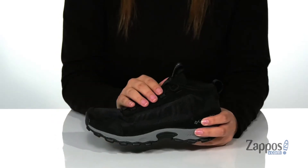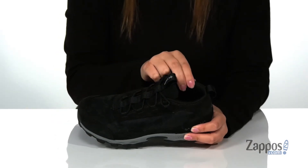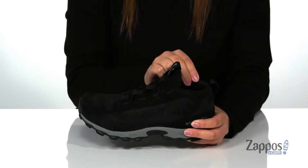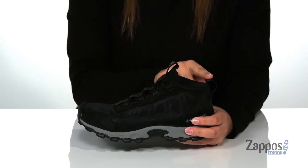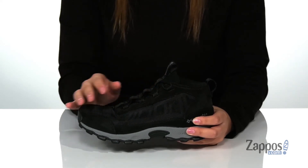Hey y'all, it's Katarina from Zappos and I'm going to show you this style by Columbia Kids. These waterproof shoes have a leather and textile upper with a textile inner lining that has cushioning around the collar. These do have two different pull tabs to help your kids slip these on and they are a lace-up closure, giving them a custom and secure fit.